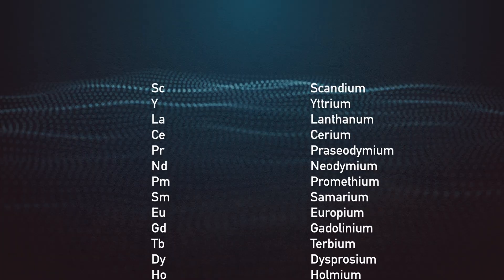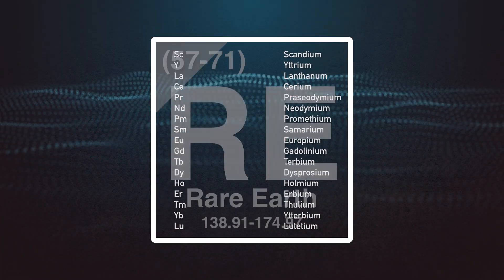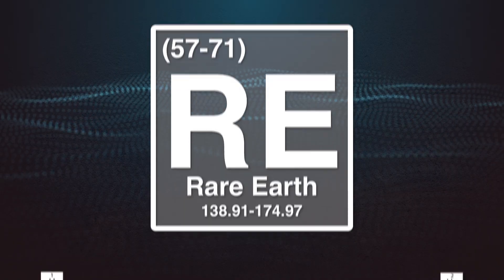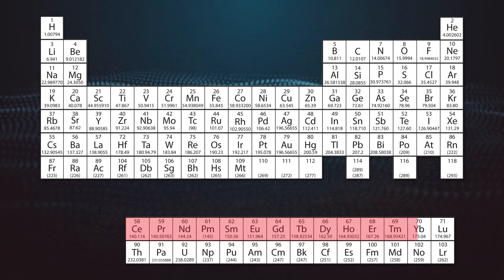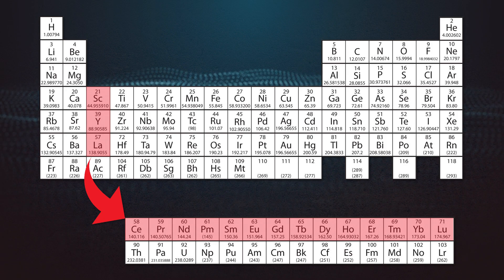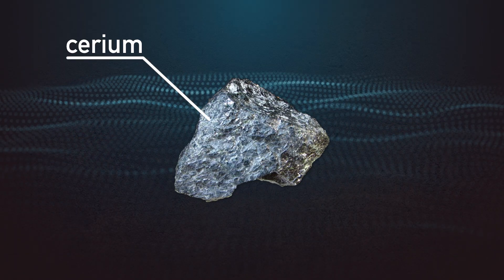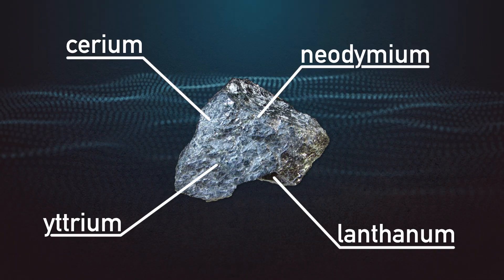There are actually 17 elements included under this designation, not just one. But for most purposes, they're grouped as a single unit. 15 occupy a single row on the periodic table, and the other two, scandium and yttrium, aren't far away. Their proximity to one another on the periodic table means they all have very similar properties. Because of their similar sizes and densities, they typically stick together in the Earth's mantle and are therefore deposited in ore together. Typically, where you find one rare earth element, you'll find many others as well.